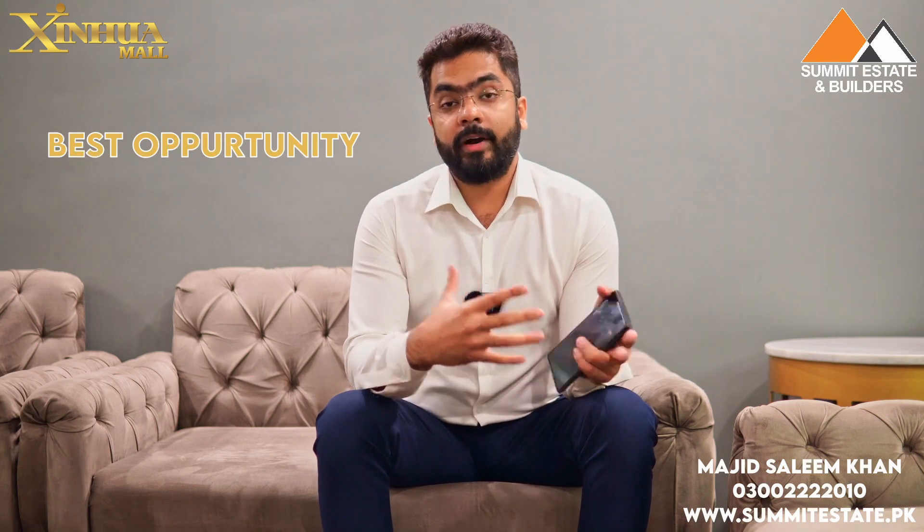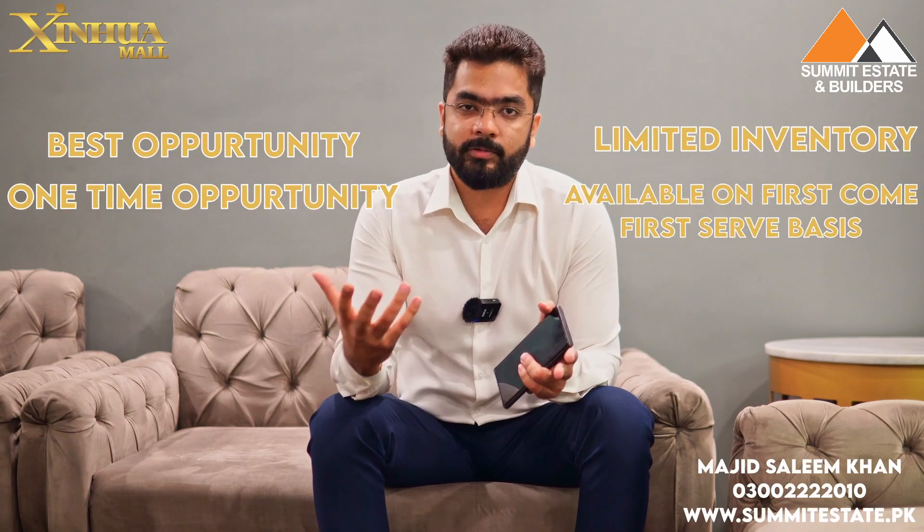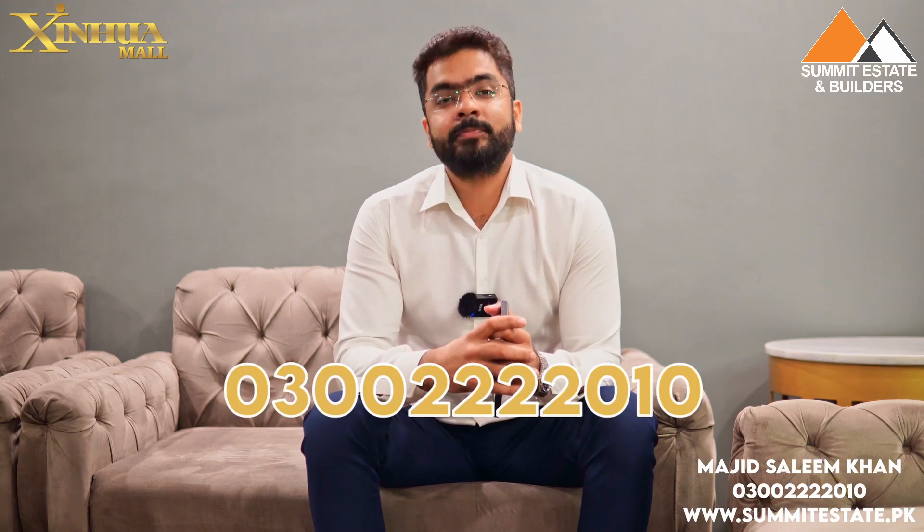If you want to avail this opportunity or require related details, you can see the contact number on screen. Thank you for watching this video. Allah Hafiz.